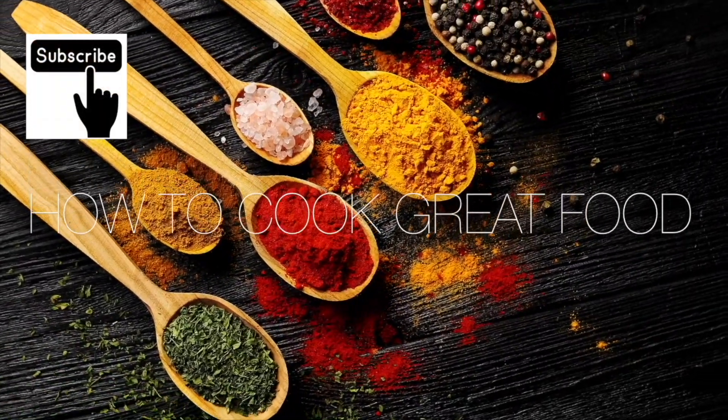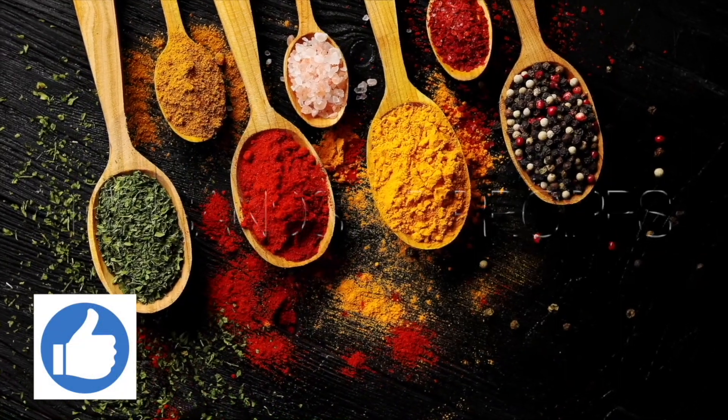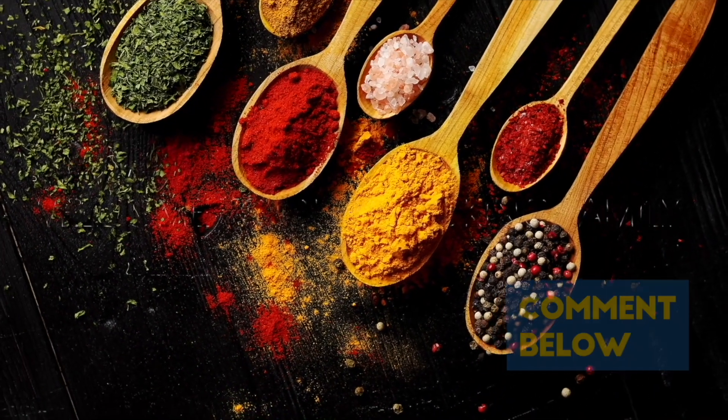Thanks a lot for stopping by How to Cook Great. If you like what you see, there are over three thousand other cooking videos on our channel. Give us a thumbs up, leave a comment, and I'll try and get back to you.